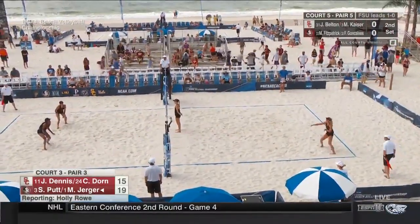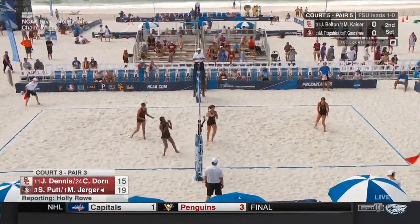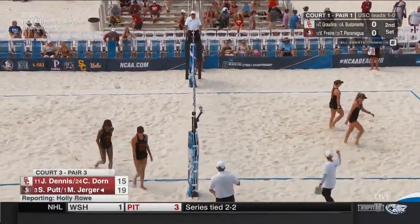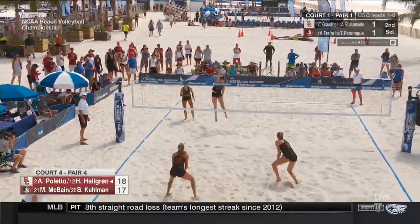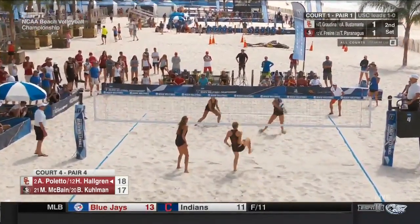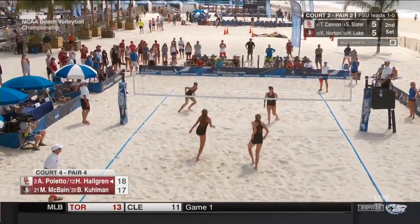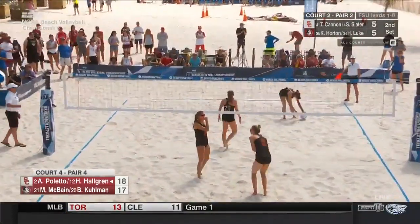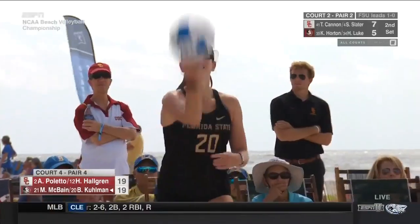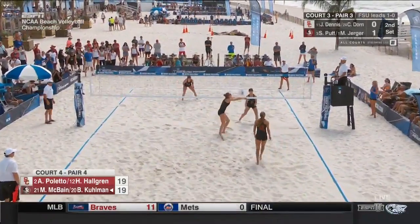Right now you might be looking at the scoreboard saying, oh my gosh, what's going on with USC? Keep in mind, they are the two-time defending national champs — the only team that has ever won the NCAA Beach Volleyball Championship. All-American last season when she was working on court one for Florida State.